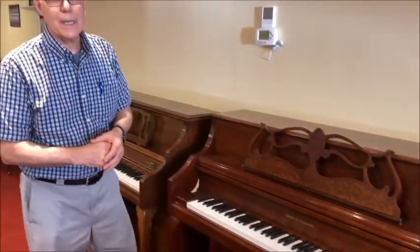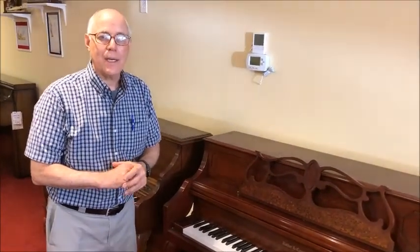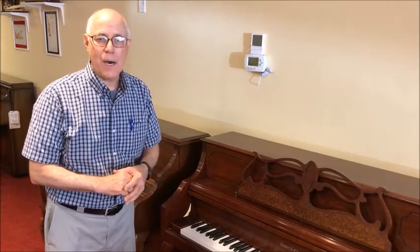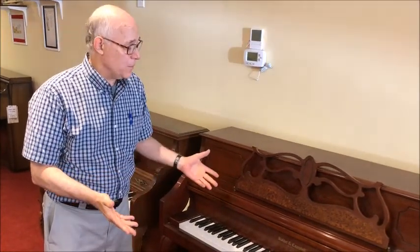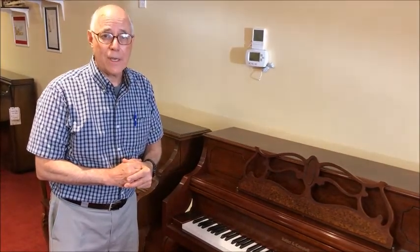Kohler & Campbell is an old American name, and about 20 years ago the Samick company started using the name Kohler & Campbell for a nice student line model piano. These pianos are actually manufactured in Korea and are very nice pianos.